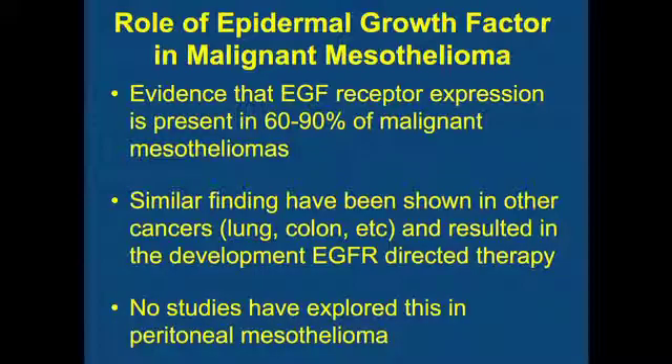As Dr. Alexander talked about, one of the common things observed by several groups — both in the pleural space and in the peritoneal cavity — is that EGFR receptor expression is very common, anywhere from 60 to 90 percent of tumors reported in studies. We've seen this in other cancers, particularly the lung cancer story, where this association led to the identification of mutations and ultimately very good therapies for a subpopulation of lung cancer patients. That story appears to exist in malignant peritoneal mesothelioma.